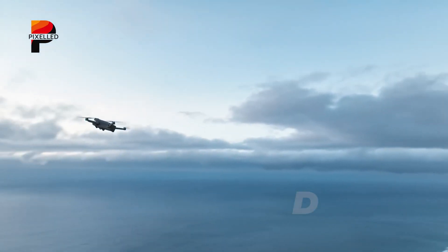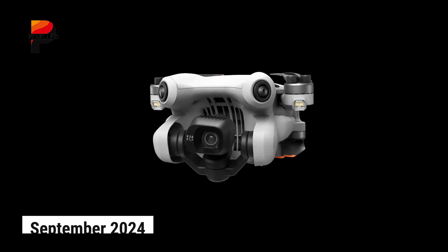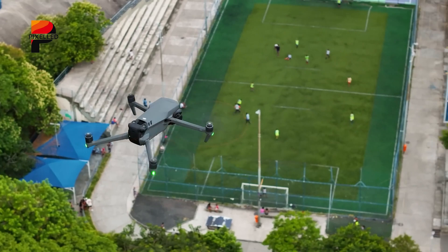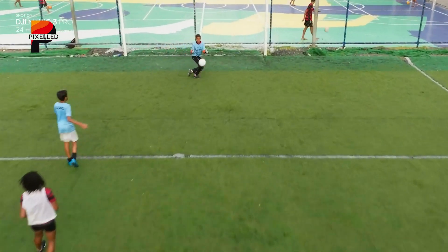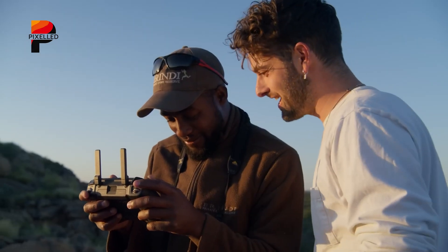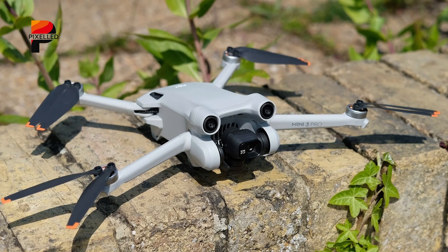The drone community is eagerly anticipating the release of the DJI Mini 5 Pro, expected to launch around September 2024. This compact powerhouse is poised to redefine the capabilities of sub-250G drones, addressing the shortcomings of its predecessor, the Mini 4 Pro. Let's discuss everything latest we know about the DJI Mini 5 Pro.